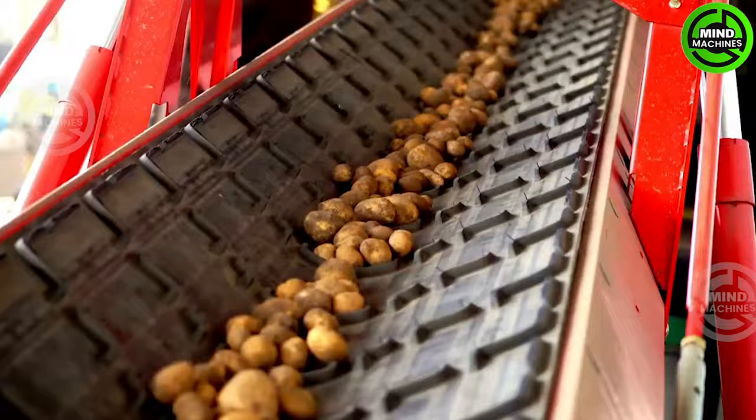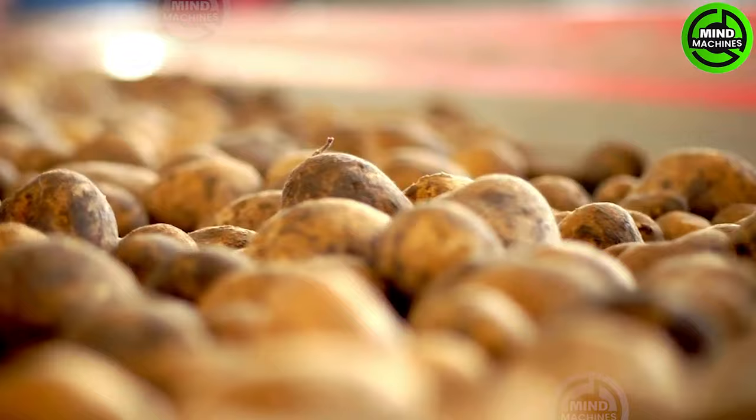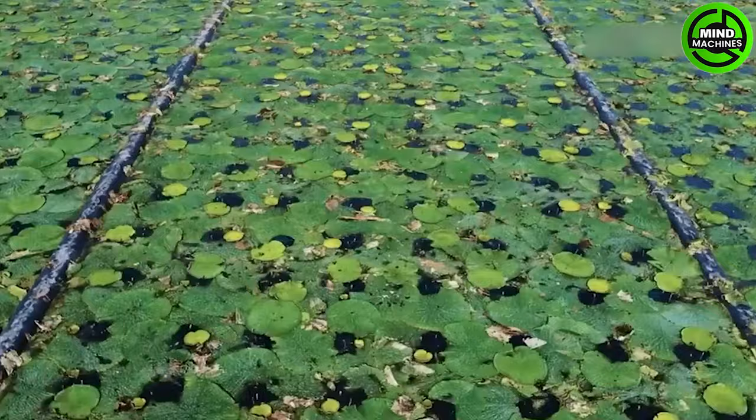Upon arrival from the truck, the apples are transferred to the bin filler. Here, a meticulous manual sorting process ensues, where farmers skillfully extract any clusters of mud, weeds, or stones overlooked by the machines.